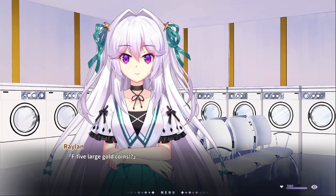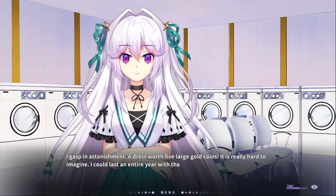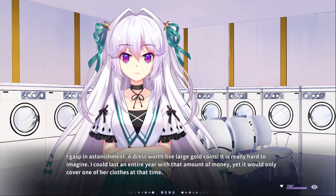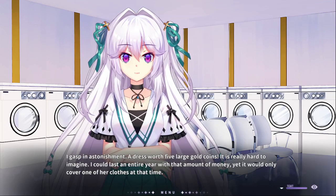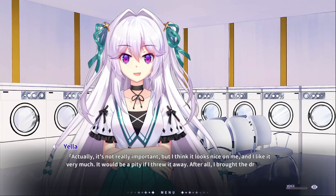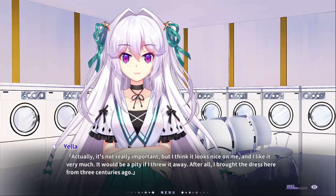Five large gold coins? Yes, in astonishment. A dress worth five large gold coins? Is it hard to admit that I could last an entire year with that amount of money? Yeah, it would only cover one of her clothes at that time. I don't think I like it — that's why I don't want to throw it away. And that's what I'm saying — I've brought it back from 300 years ago.